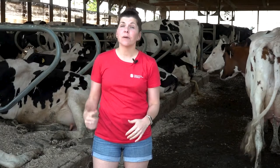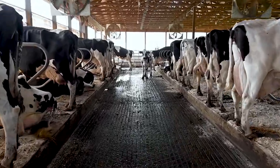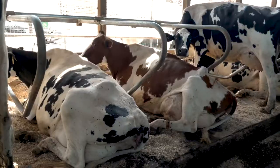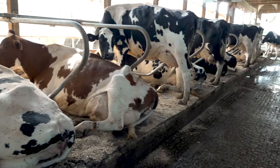Let's go check out where these ladies spend their downtime when they're not working. This is what we call a free stall barn. As you can see, each cow has a stall. They can come in and lay anywhere in the barn that they'd like to. Most cows have a particular stall that they like to lay in.